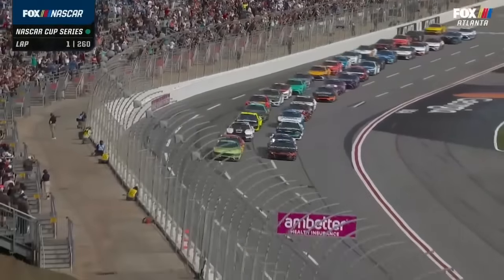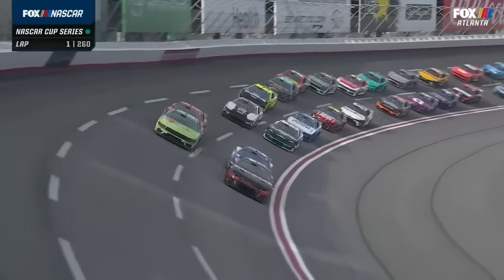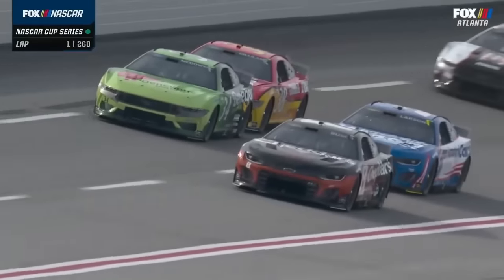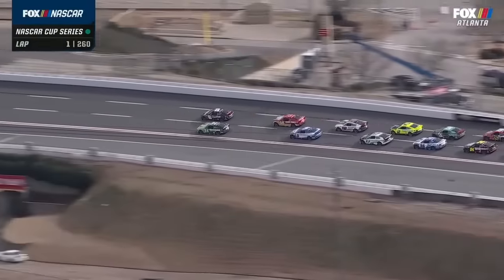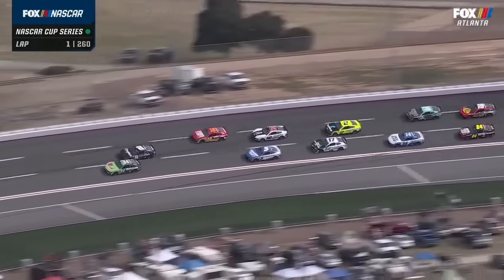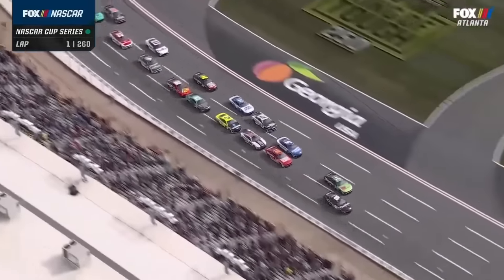Michael McDowell leads them to Turn 1. It's the Kyle and Kyle show on the inside. Big run coming on the outside. Todd Gilliland pushes McDowell already. Busch up for a block. Michael McDowell swings to the bottom, but Kyle Busch moved up because he knows that the middle lane is going to be the preferred lane. As these things get strung out, you're going to want to be in the middle lane, so you better get off the bottom as quick as you can.